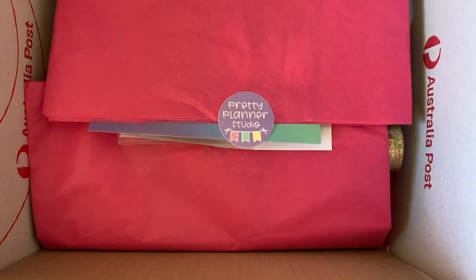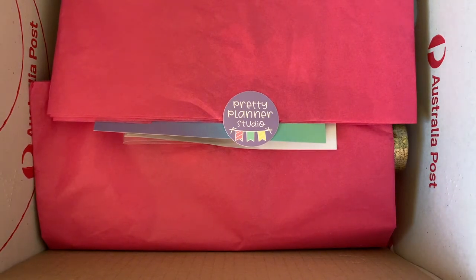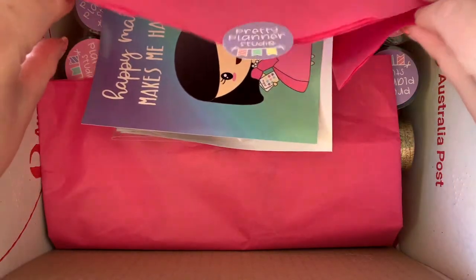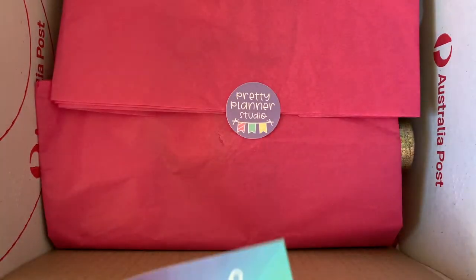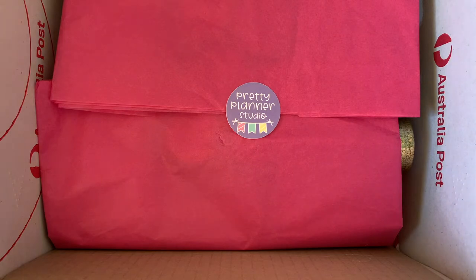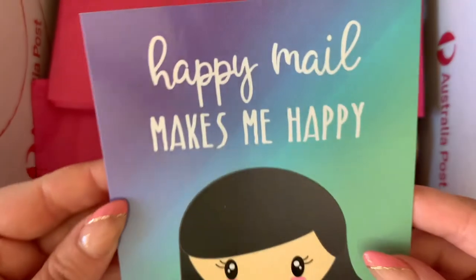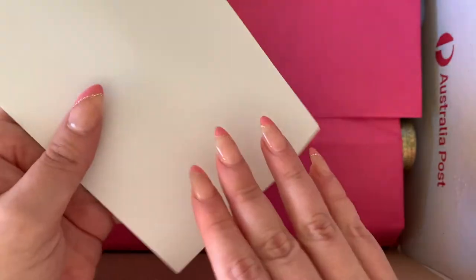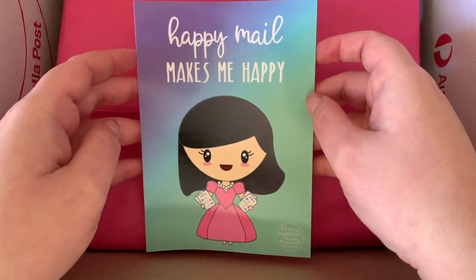The first order I'm going to show you is from Pretty Planner Studio. Because it's in a box I'll keep it there for now. It's basically a bunch of overlay tapes - I've been lacking in the bougie box foil area and figured the best way to address that was to get some overlay or underlay tapes. First thing is a little handwritten note from Pretty Planner Studio, and then these gorgeous journaling cards - 'happy mail makes me happy' - plain on the back so you can use them as a divider.